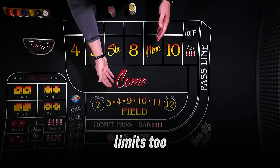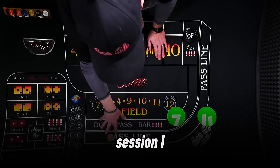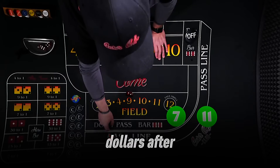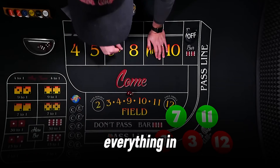Set win and loss limits too. If you're up $50 or down $40, walk away. In another session, I set a $50 win limit and stopped at $152 after a lucky roll. Those limits saved me from giving it all back. Discipline is everything in craps.